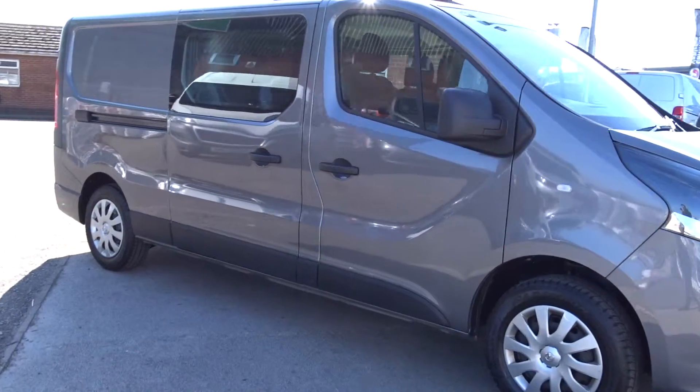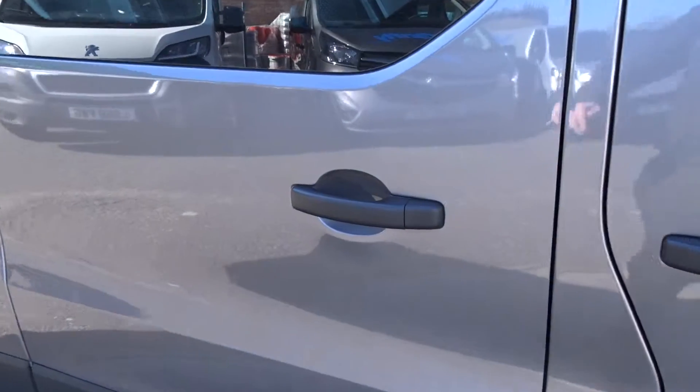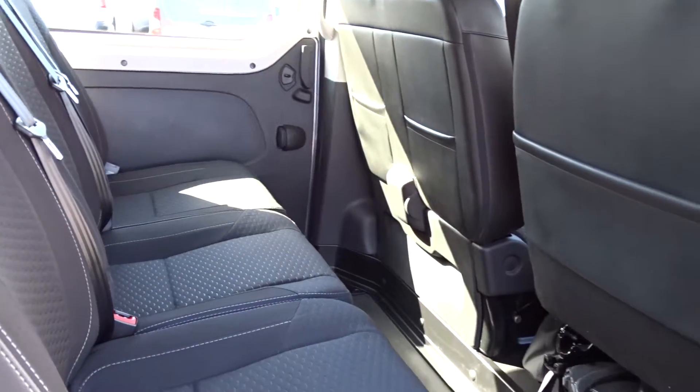Here today at Pentagon, we've got an example of the Vauxhall Vivaro Sportif double cab, powered by a 1.6L diesel engine. There's plenty of space behind the driver and front passengers for three people to sit quite comfortably, and the two outer seats feature IsoFix child seat fittings.